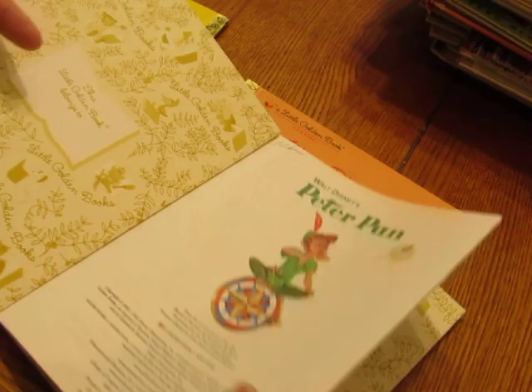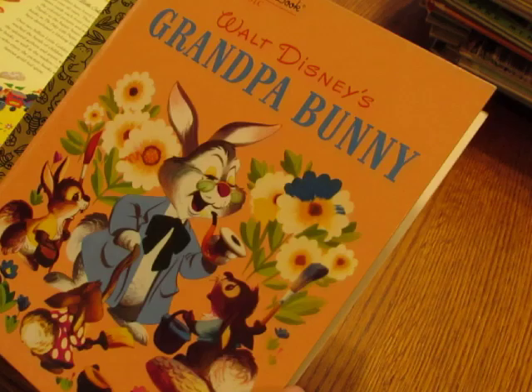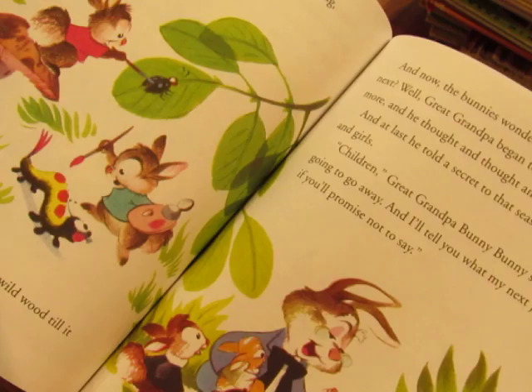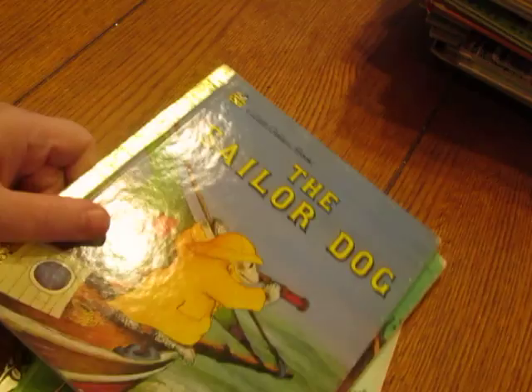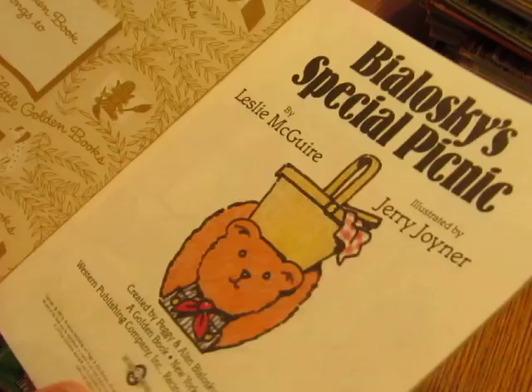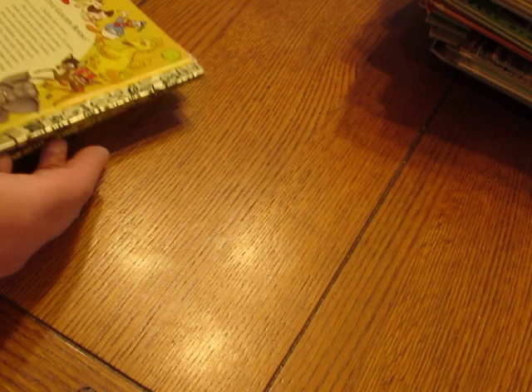'Peter Pan' is from 2007. 'Grandpa Bunny' is also 2007 — really cute. Then there's 'Sailor Dog,' 'Bioloski's Special Picnic' — I just made a teddy bear journal with the Bioloski book — and '101 Dalmatians.'